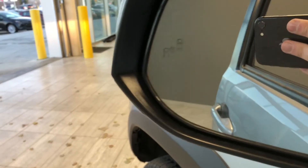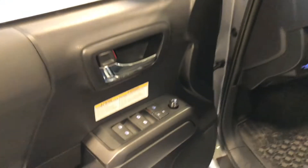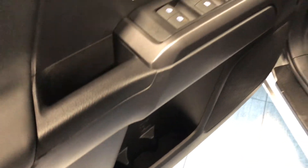On the side here you can see the blind spot monitoring system. Taking a look inside, right on top of the door you have your power windows, power locks, and power adjustable side mirrors, with a little bit of storage space on the bottom of the door.